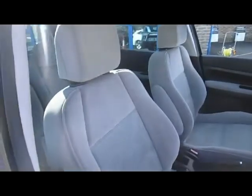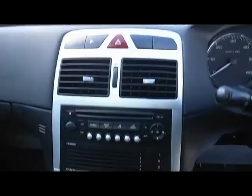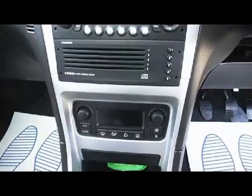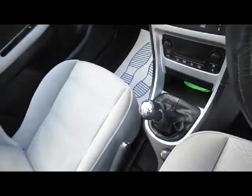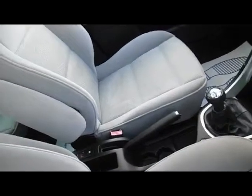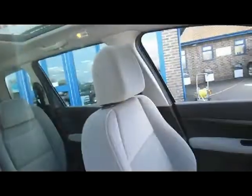We've got the grey cloth interior, as you can see here. We've put a cover on the steering wheel just to enhance the look. The car's got a CD player with the stereo system, air conditioning, and obviously a manual gearbox. This car's also got the panoramic sunroof as well.